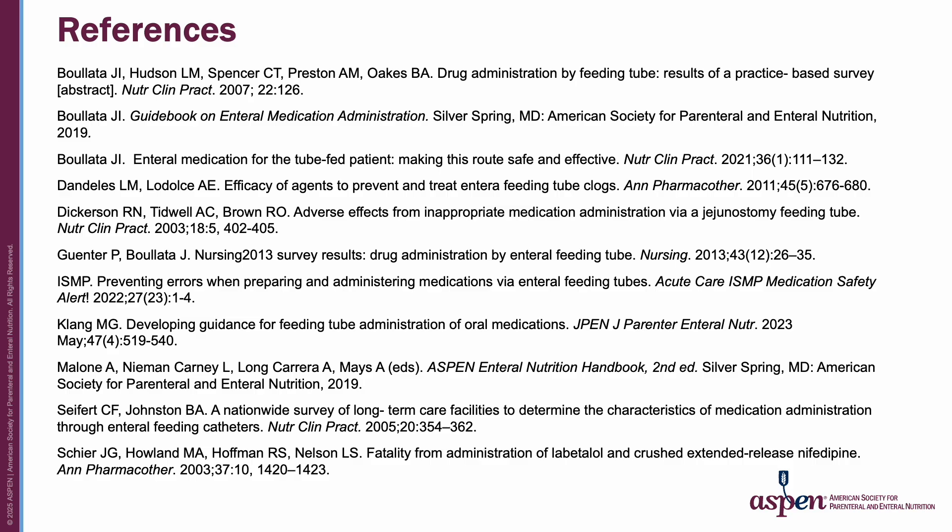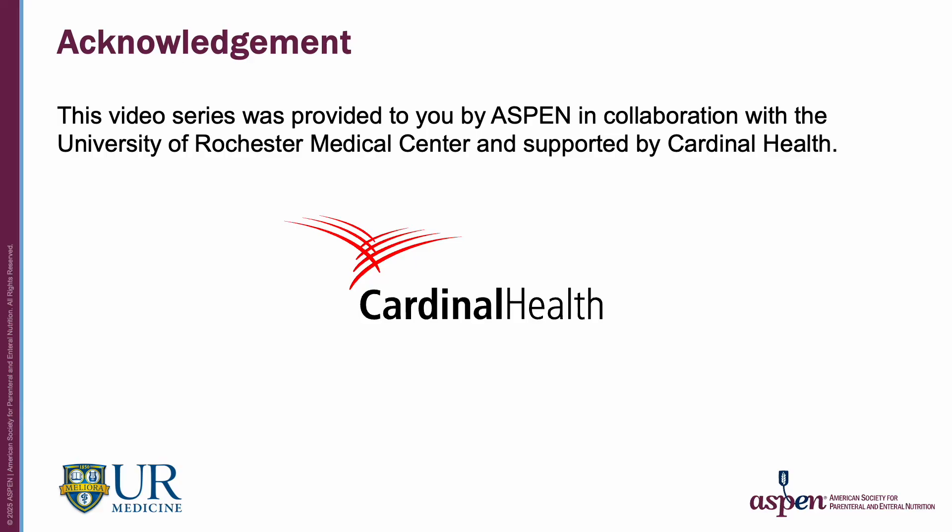Here are the references for this video. This video series was provided to you by ASPEN in collaboration with the University of Rochester Medical Center and supported by Cardinal Health. Thank you.